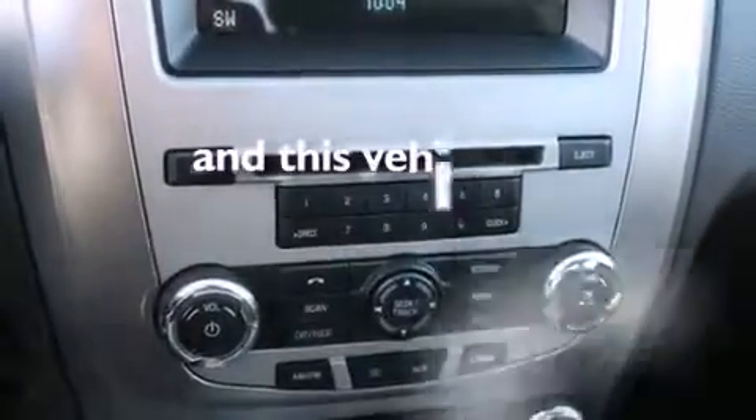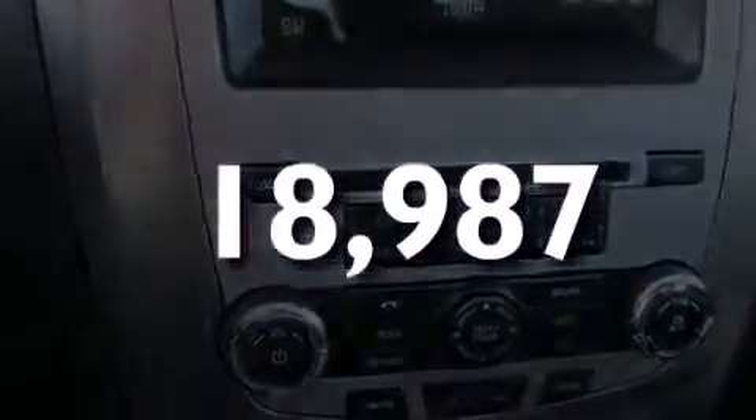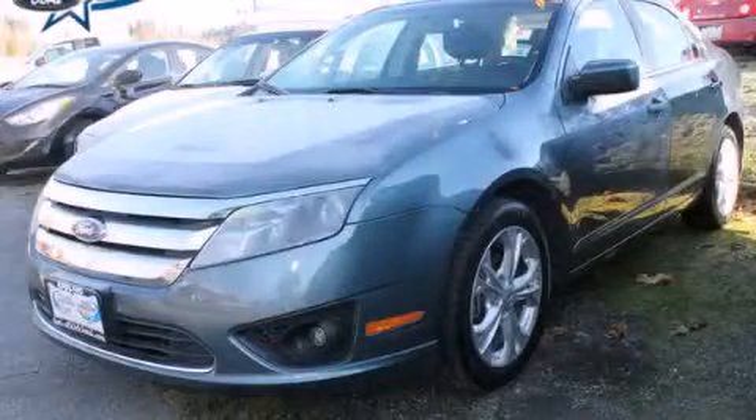This vehicle has fewer than 19,000 miles on the odometer. We invite you to contact us today to learn more about this vehicle.